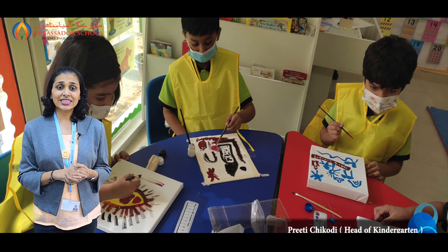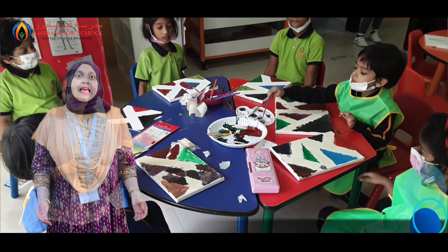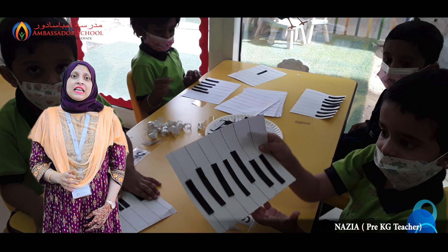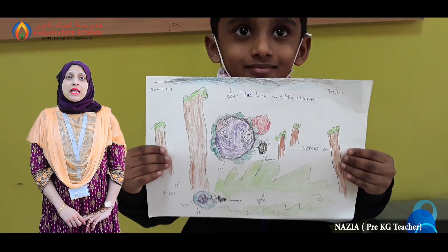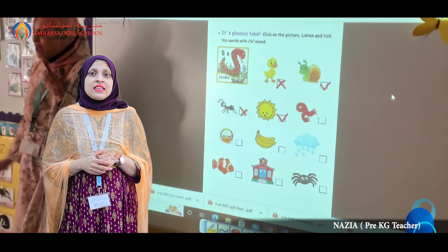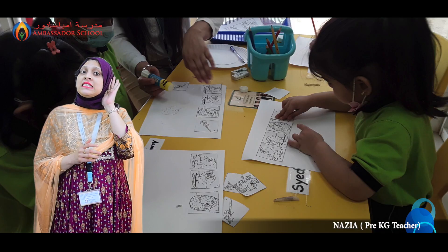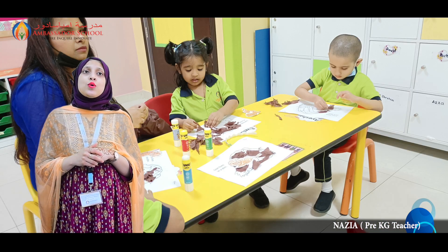Now let us listen to our little ones and the teacher of pre-KG on academic updates. This week in phonics, we revised the sound we learned last week and did alliterations and craft activity for the sound P. Storytelling helps your child get to know sounds, words and language and develop early literacy skills. Our pre-kindergarteners enjoyed retelling the story of the lion and the mouse and listening to the same from their friends. They sequenced the story using story flashcards.